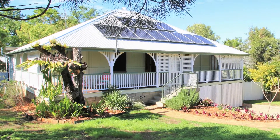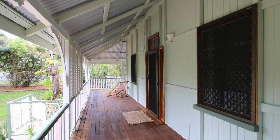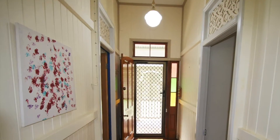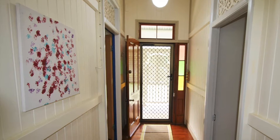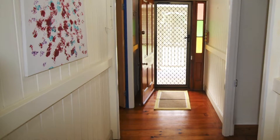Here is all the historic charm, character and original features of the olden days, perfectly combined with today's modern conveniences. Solar power to beat the bills, a new roof, private fenced gardens and great location. You will fall in love.